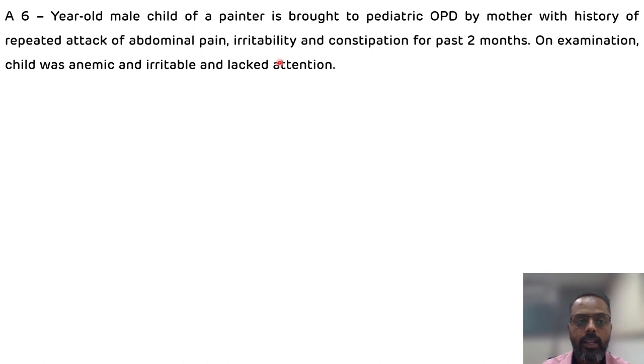Hello everyone, today we are going to discuss one interesting case of lead poisoning. The case description is a six-year-old male child of a painter, brought to the pediatric OPD by his mother with history of repeated attacks of abdominal pain, irritability, and constipation for the past two months. On examination, the child was anemic, irritable, and lacked attention.